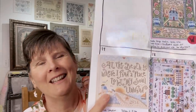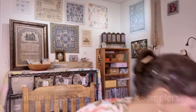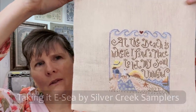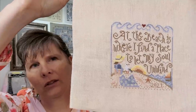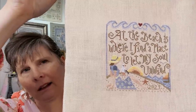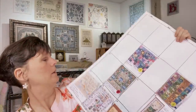May 17th is Taking Ease by Silver Creek Samplers. Mine is on 32 count Antique Ivory Belfast using two strands of floss. It called for Gentle Arts and Weeks Dye Works over-dyed cotton; I used a few of the colors I had and pulled similar Anchor colors from my stash for the rest. It is finished, so we can take that one off.